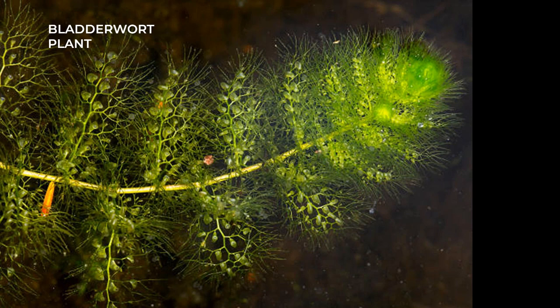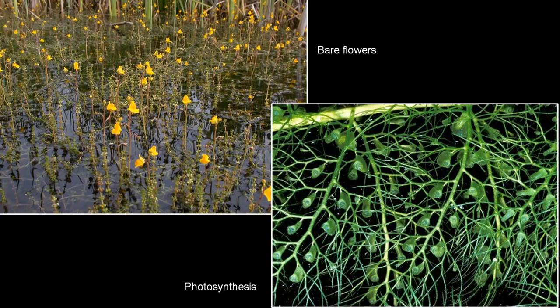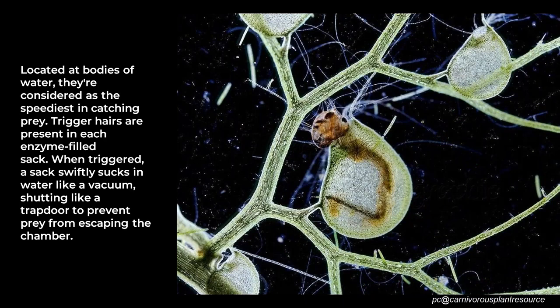The bladderwort bears beautiful flowers — yellow, pink, or purple, and butterfly-shaped — which are very attractive to insects, but those flowers are for pollination, not for trapping. The plant feeds on aquatic life and does photosynthesis. Apart from that, it has no common features with usual plants, as it has no leaves, roots, or stems. The traps are one of the most highly evolved and unique mechanisms in the plant kingdom — kidney-shaped, only about one-quarter of an inch, and sometimes much smaller.